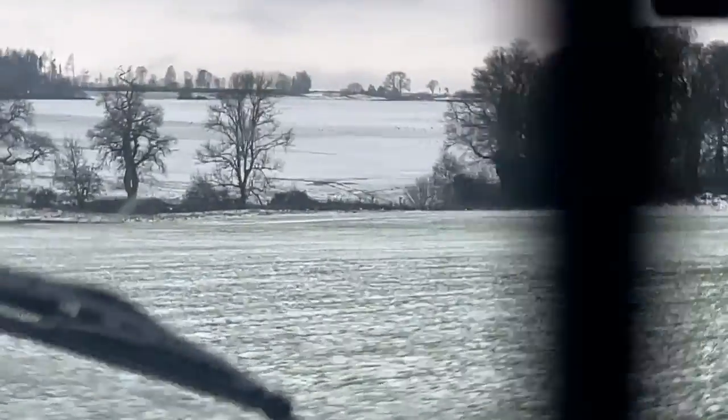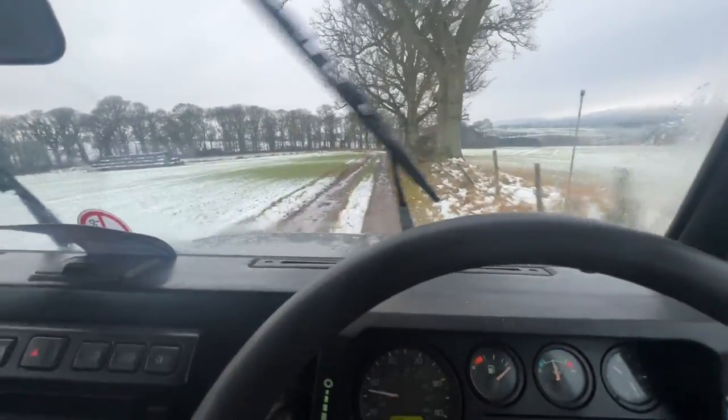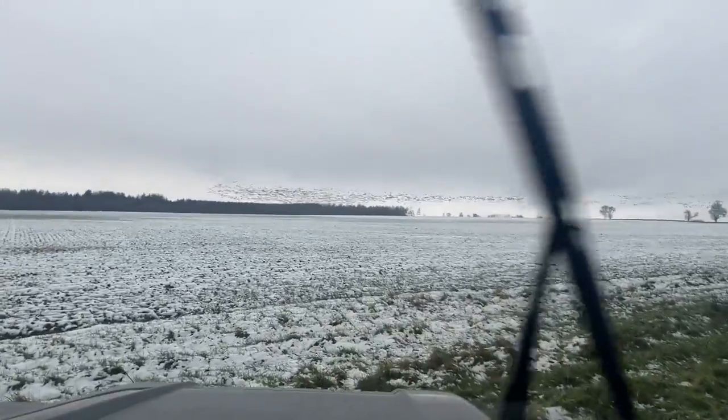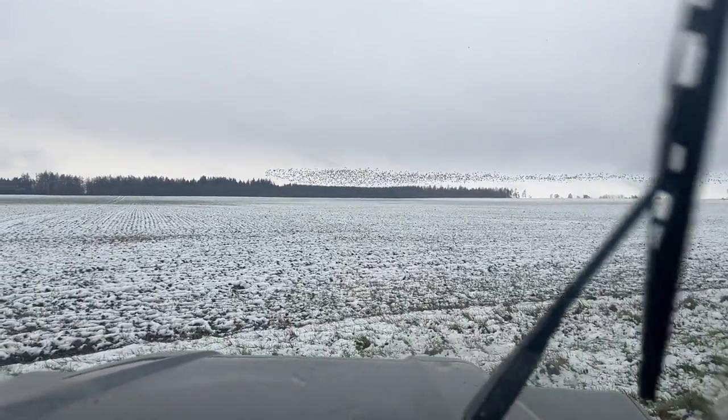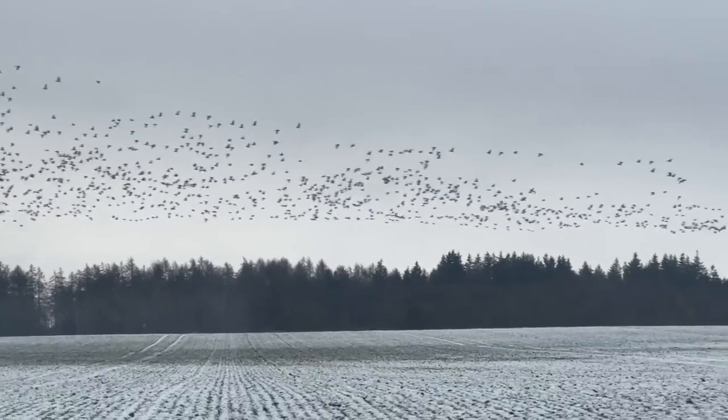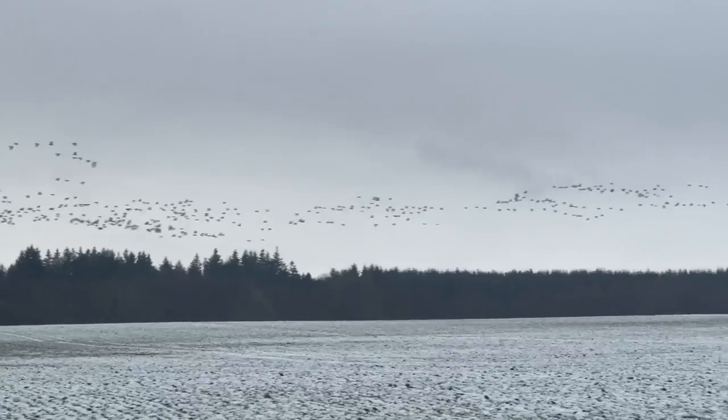Geese, flipping geese, they're back. Look at the damn things. What's your estimate, how many are there? I'll assure you someone could count them all.